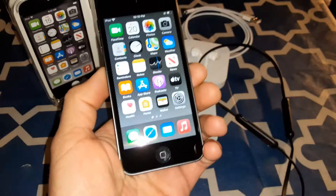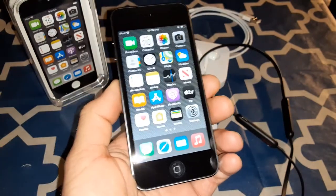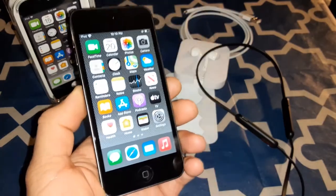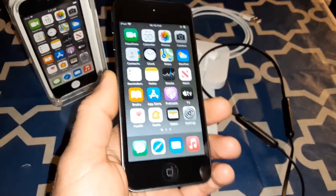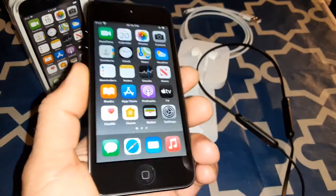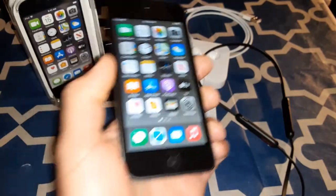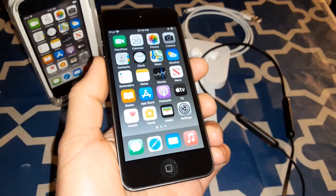Just wanted to share that real quick. Stay tuned for more videos — I'll probably be getting the Beats Solos and testing them on this. I'll probably use this device more for YouTube, and in between I'll be using my Galaxy as well.